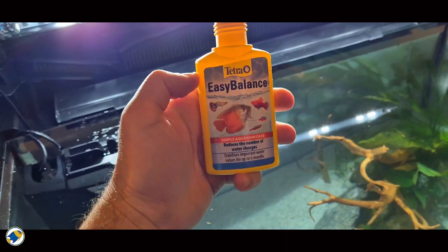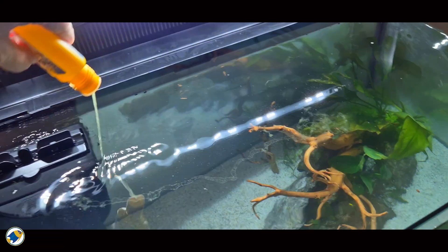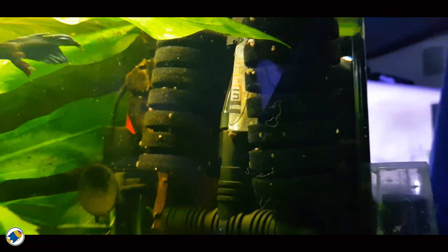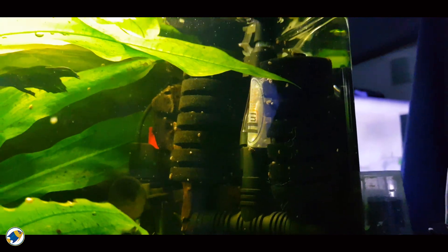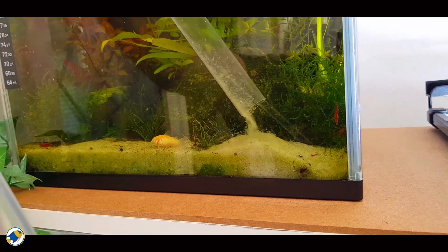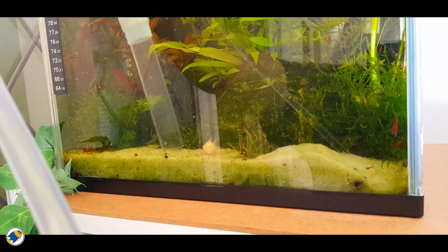Number two: make sure your filter is seeded with beneficial bacteria — using established media from another aquarium, for example — to let your tank cycle naturally. And three: don't over-clean it. Let the bacteria and tannins do their thing. Patience is key, so give it a few weeks.